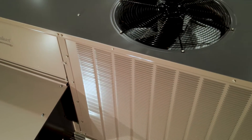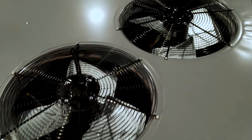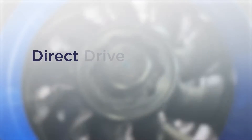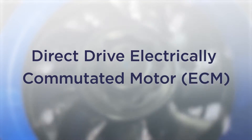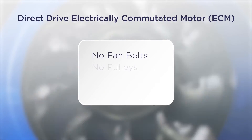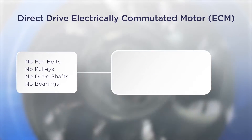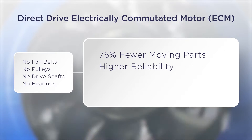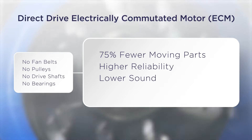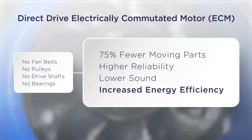Integrated into our three to six-ton Weather Series packaged rooftop units, its features include a direct drive, electrically commutated motor, or ECM, with no fan belts, no pulleys, no drive shaft, and no bearings, which dramatically translates into 75% fewer moving parts, higher reliability, lower sound, and perhaps most importantly, increased energy efficiency.